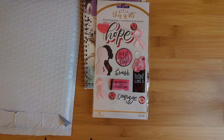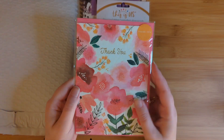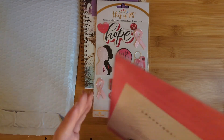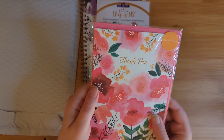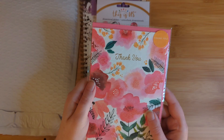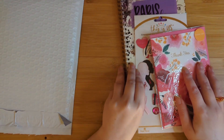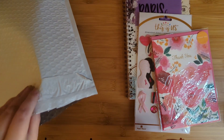Oh, this looks beautiful — oh my gosh. This is a thank you card. Look how pretty this is. Nice and floral and pink and spring. Wow, this is really really nice. I'm assuming it's just blank on the inside. That is super pretty. This is a lot of fun, you guys. We all love mystery boxes and mystery kits, don't we?